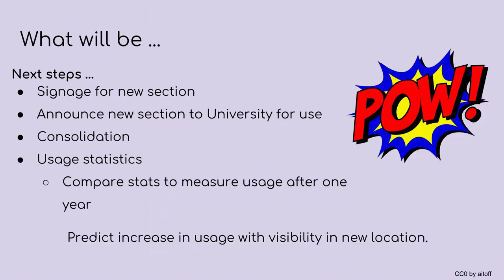So next steps. Of course we're going to need new signage, which is in the process of being ordered and installed. We're going to roll out an announcement to the university that will include website signage as well as digital signage and possibly even bookmarks. And shifting the collection that is currently there and then adding the collection from the stacks as well as the new items to the shelves.